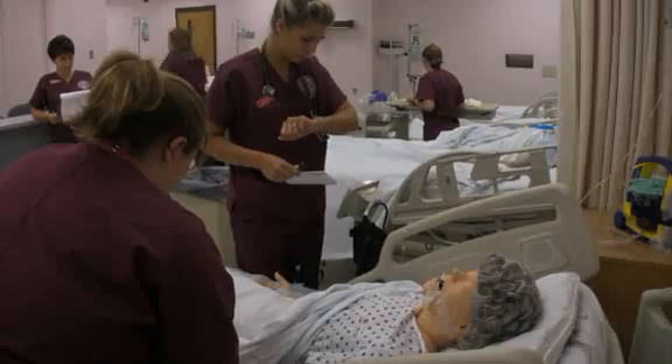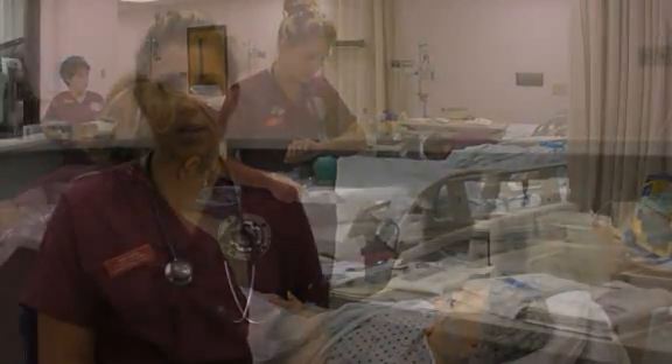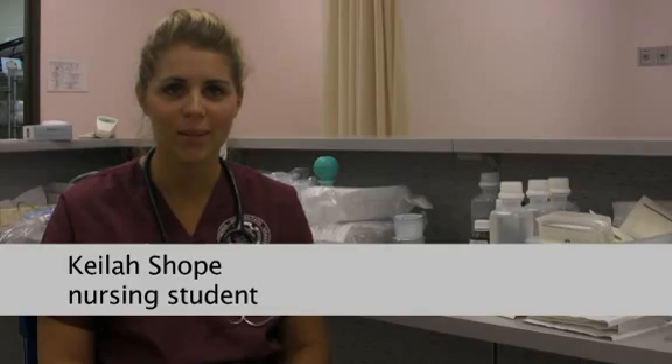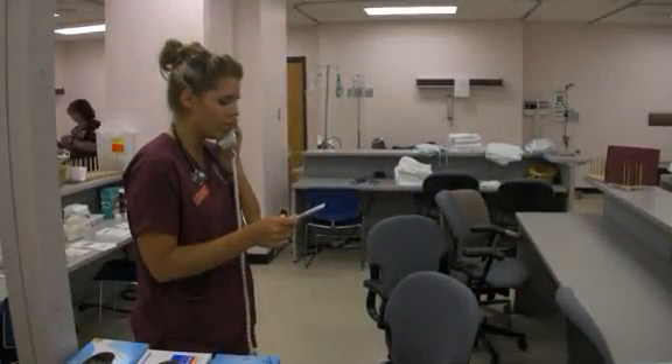I wanted to be a nurse because probably my number one reason was because there's so many avenues in nursing. You don't just have to be an RN who works in a hospital and takes care of patients every day. There's so many options, so that really appealed to me. There are people who are going to rely on me for their health to be improved, and it really makes it worthwhile.